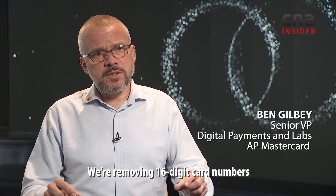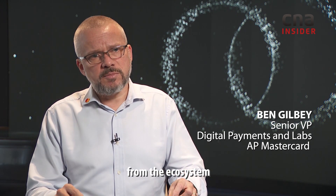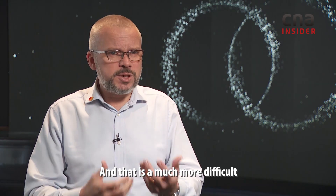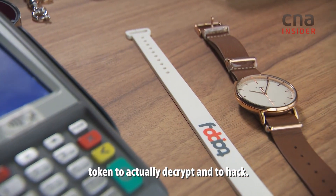We're removing 16-digit card numbers from the ecosystem and replacing them with what we call tokens. And that is a much more difficult token to actually decrypt and to hack.